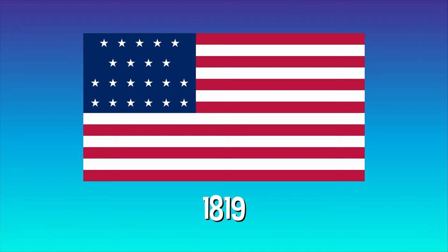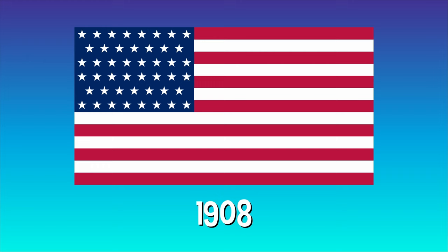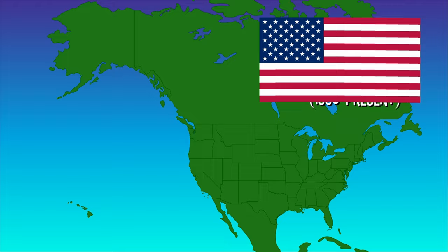Since that first design with 13 stars, the American flag has been updated 26 different times. The 13 alternating stripes have always stayed the same, but the size, shape, design, arrangement, and number of stars has slowly changed as more and more areas gained official statehood. Today, the flag looks the same as it has since 1960, the last time the flag was changed to add the 49th and 50th stars after Alaska and Hawaii became states.